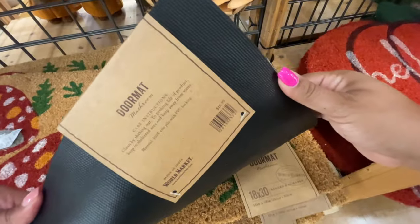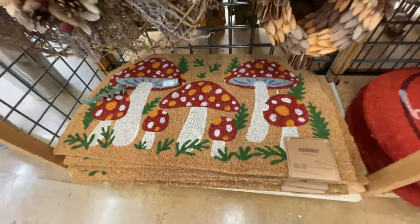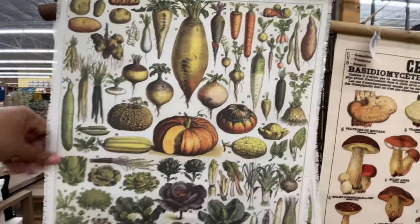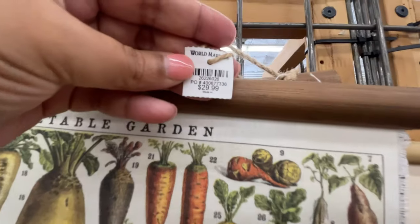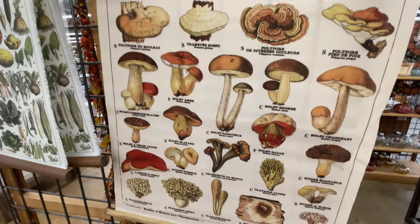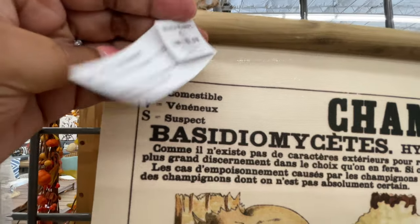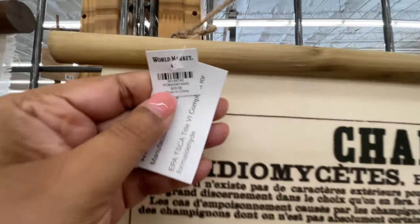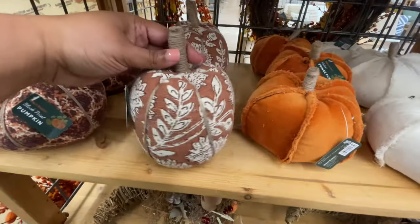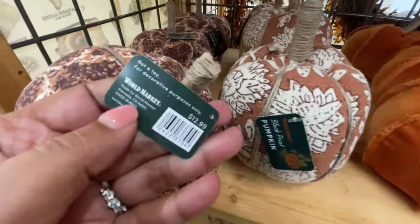I noticed that when I'm looking at the tags it's so hard for me to see them, but then when I watch the videos back it's a lot easier. $17 for the mushroom doormat. More mushrooms — these little guys are $30. That's a little bit of a high price point in my opinion. Now here are the pumpkins — $12.99 for these. Let me tell you something: World Market pretty much has the same collection as last year when it comes to the pumpkins.